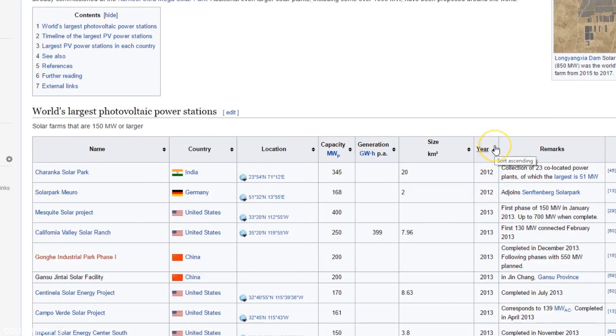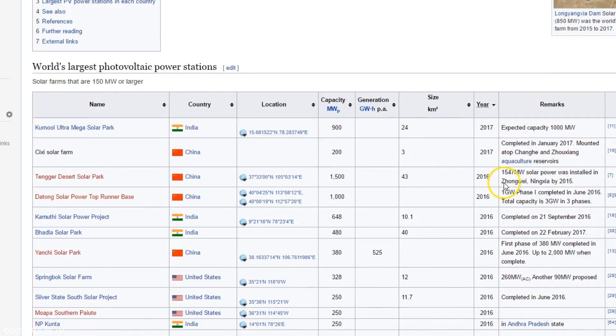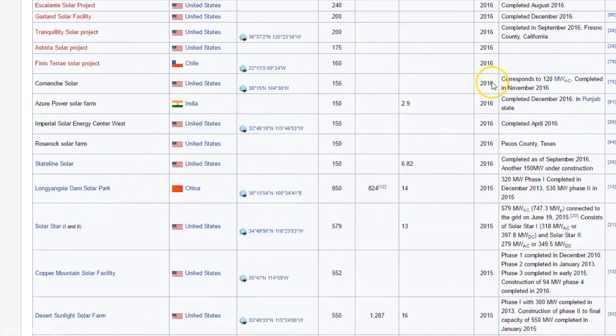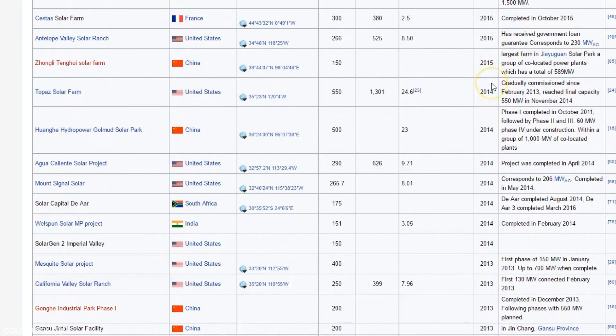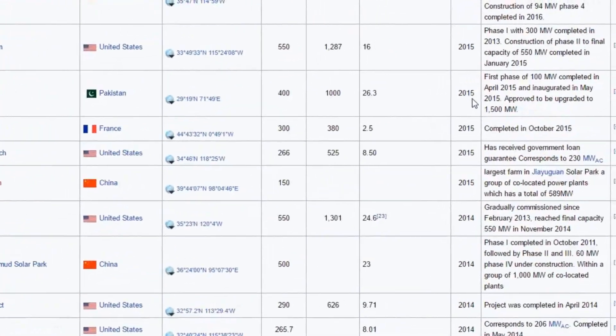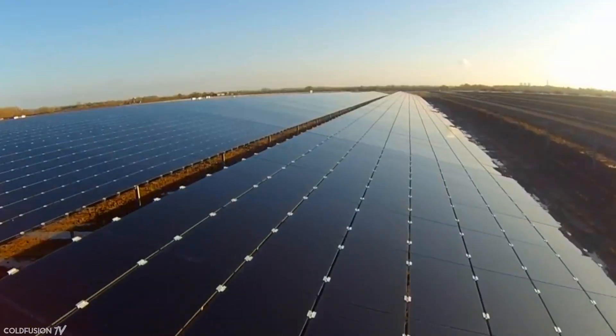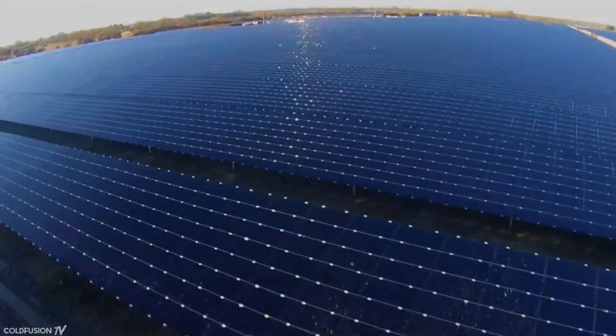What's more is that if you look at the years in which these solar power plants were commissioned, it's all mostly been happening in the past two to three years. This is all very new stuff. What this means is that at this point, the technology is at its worst efficiency and the most primitive it will ever be. Solar power plants are only going to get better from here on.